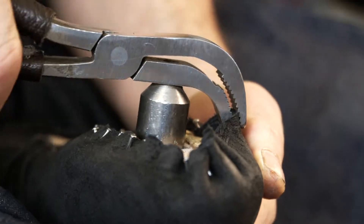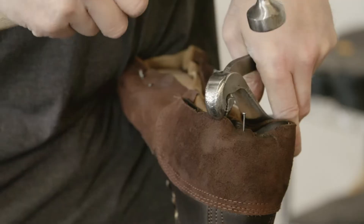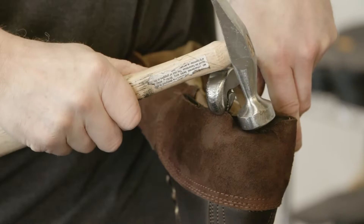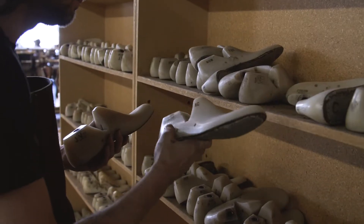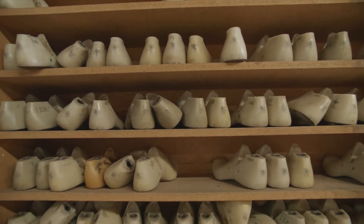I do believe that there's some magic that happens here at Nicks at every station, but particularly in the hand-lasting station. Those guys are methodically stretching leather around the last in a way that a machine really can't do. There are meticulous motions, meticulous stretching of boots, getting it properly fitted around the last, which is the most important factor in the fit of the boot.